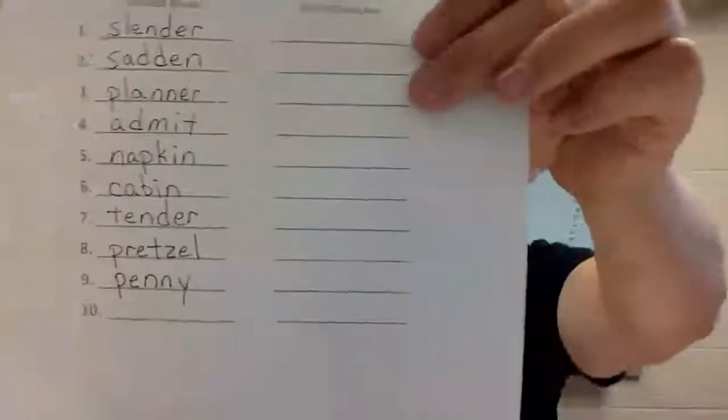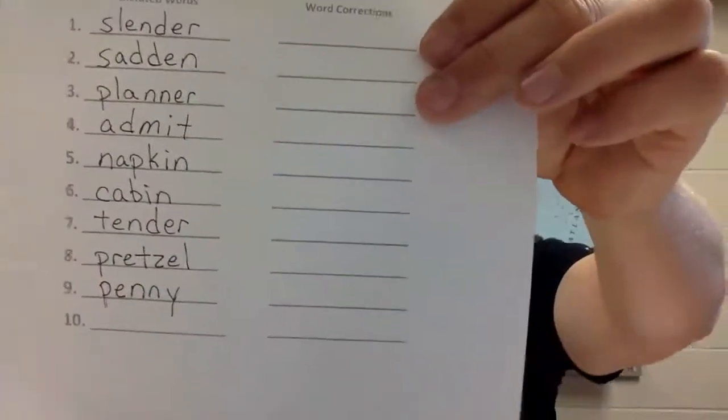Number nine: 'penny.' A penny for your thoughts — I think Ben Franklin said that. Counting the sounds: P-E-N-N-Y, four. Write it — penny. Check it, fix it, pause it.